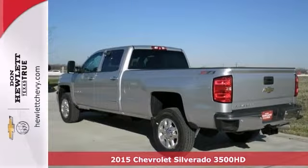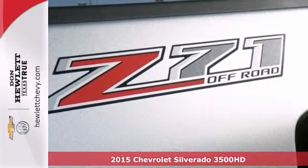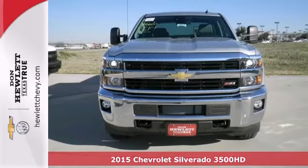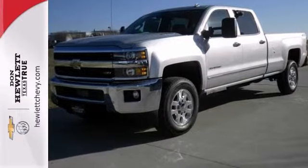If you're looking for reliability, this 2015 Chevrolet Silverado 3500 HD is the truck you need. When you get behind the wheel, you'll know it's time to get some work done.